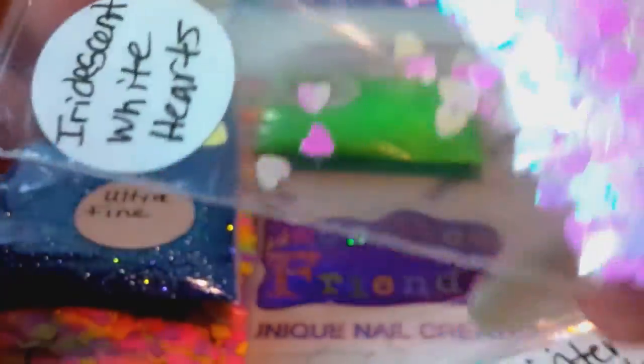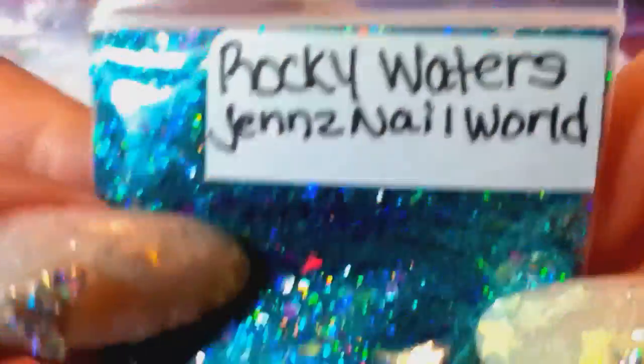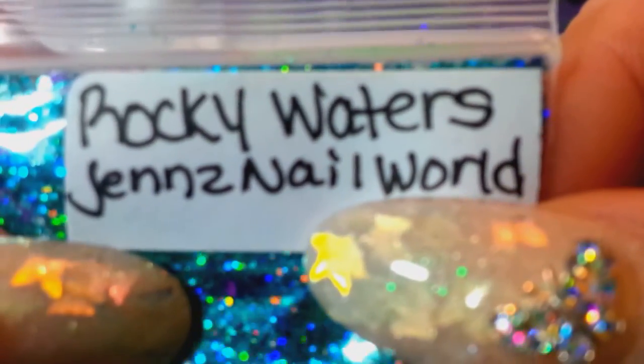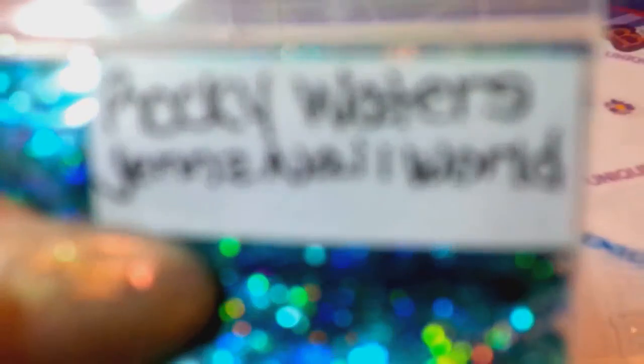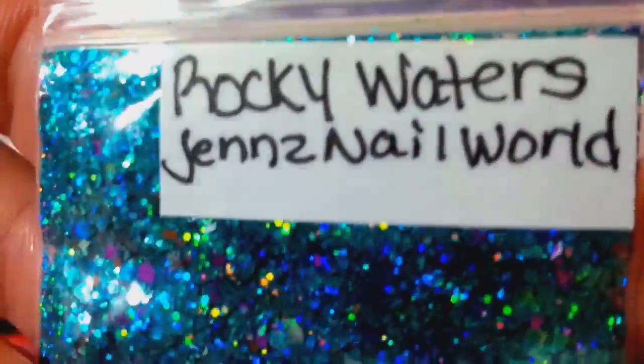She sent me some iridescent white hearts — I love those, thank you! And then it looks like she sent me some of her mixes — yay! I don't think I have any of Jen's mixes, so these are my first mixes from her. She calls this one 'Rocky Waters' — Jen's Nail World right there.